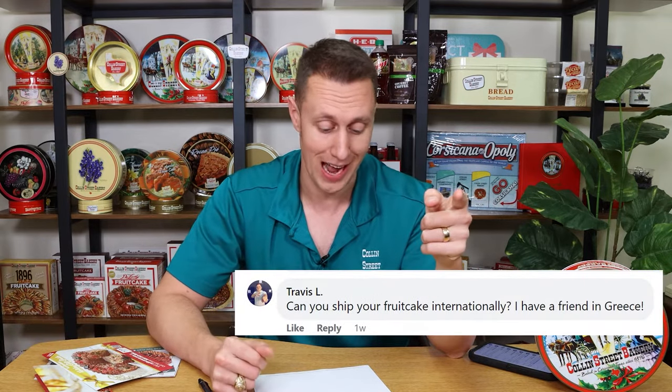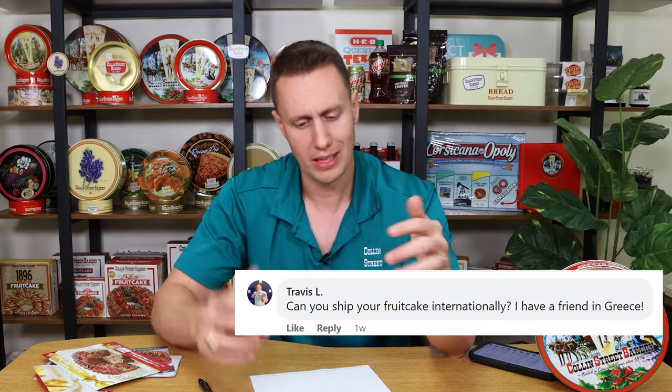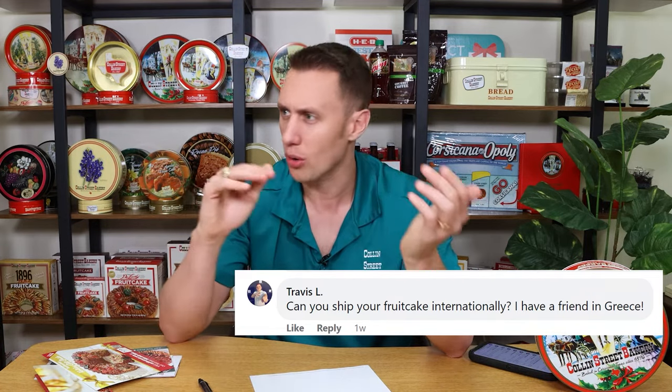First question. Travis in Texas asks: can fruitcake ship internationally? Really, a baked good coming out of an oven and then going through the mail overseas? Yes.